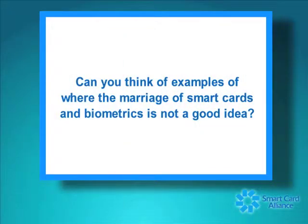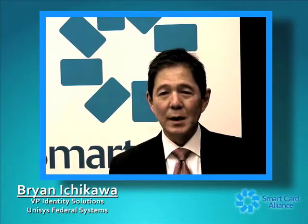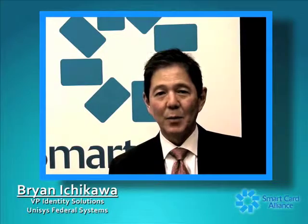Can you think of examples where the marriage of smart cards and biometrics is not a good idea? One of the things you must consider before deploying any biometric is how it's going to be used, who it's going to be used against, and what the environmental conditions are. For example, if you want to use facial biometrics, you have to have good lighting. Poor lighting — like holding a flashlight under your face while camping — can create a grotesque distortion, and that same effect can happen with facial biometrics.